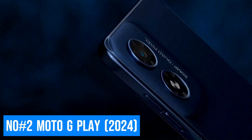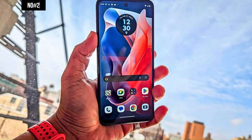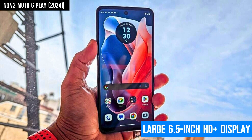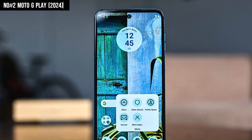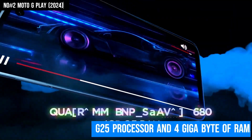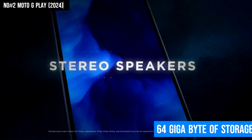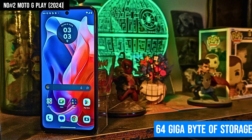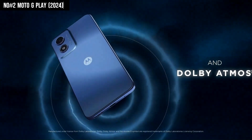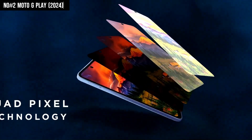Number 2: Moto G Play. The Moto G Play 2024 is an exceptional budget smartphone that delivers more than you'd expect at its price point. With a large 6.5-inch HD Plus display, it offers vibrant visuals perfect for streaming, browsing, and everyday use. Powered by a MediaTek Helio G25 processor and 4GB of RAM, it handles essential tasks with ease, while the 64GB of storage — expandable via MicroSD — provides ample space for your apps and media. The standout feature is its 50MP main camera, which captures detailed and sharp photos, a rarity in this price range.